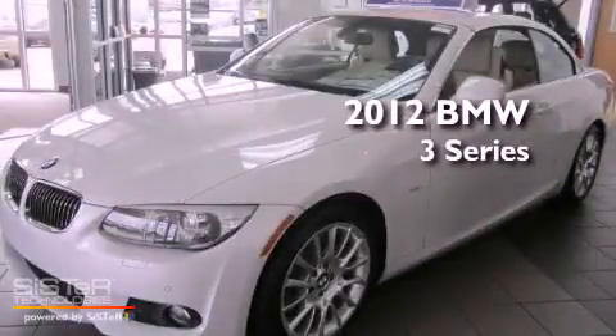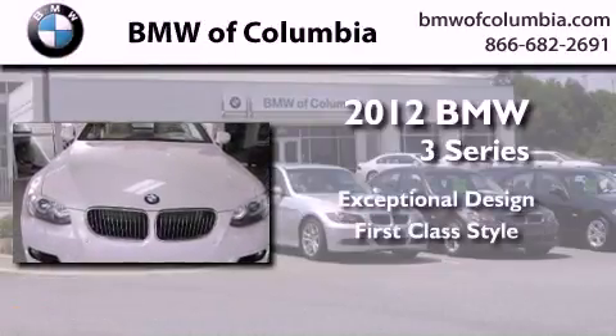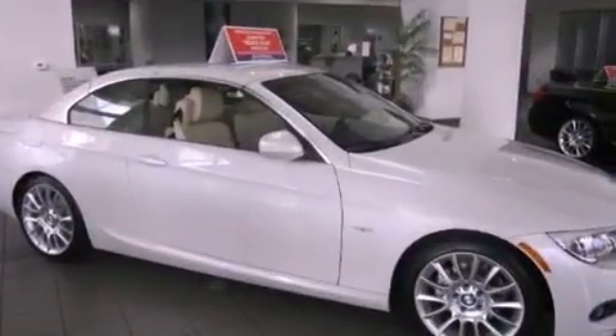This is a brand new 2012 BMW 3 Series. Its top features include adaptive brake lights, alloy wheels, and many other features.